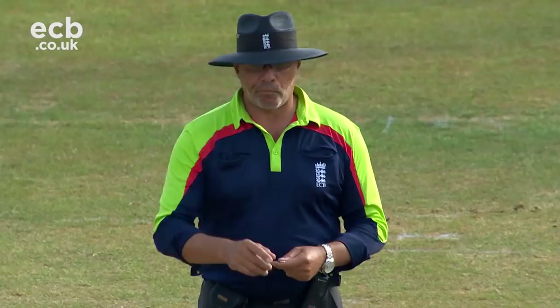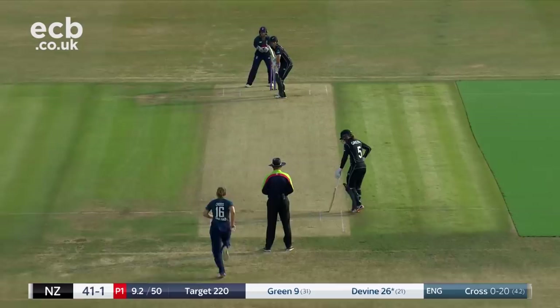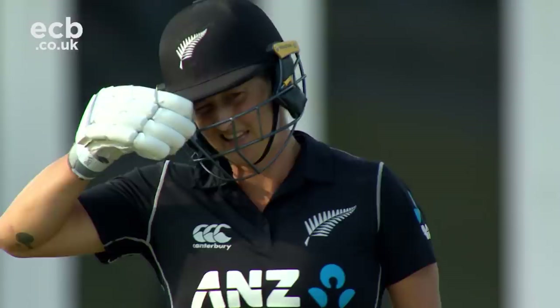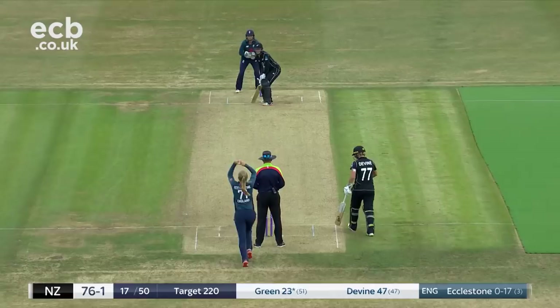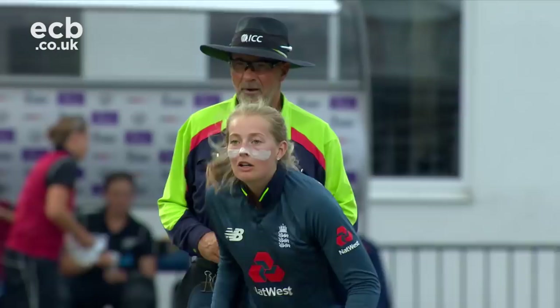Looking good. He talked about that front pad — no foot movement at all. She squeezed it through, that's also through, threaded the two fielders beautifully. They're attempting to make amends — that will certainly help. There's another boundary. And gone — the break has done it, but Eccleston is back in the wickets.